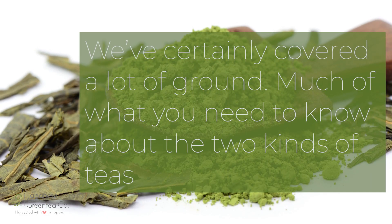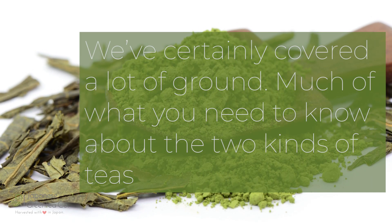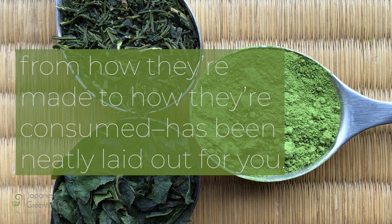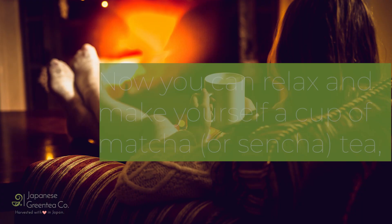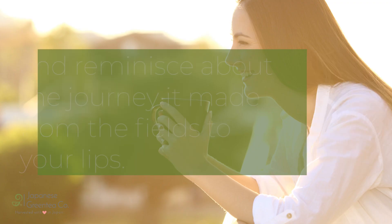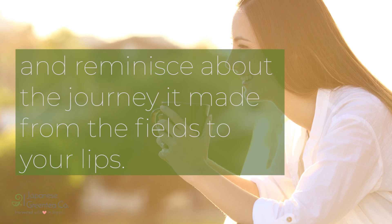We've certainly covered a lot of ground. Much of what you need to know about the two kinds of teas — from how they're made to how they're consumed — has been neatly laid out for you. Now you can relax and make yourself a cup of matcha or sencha tea and reminisce about the journey it made from the fields to your lips.